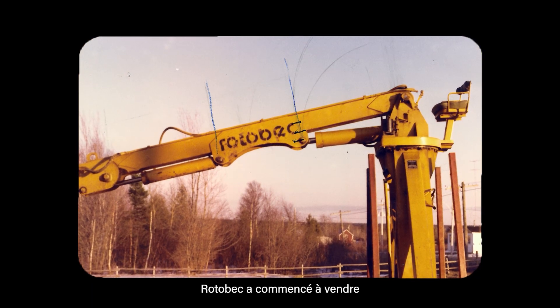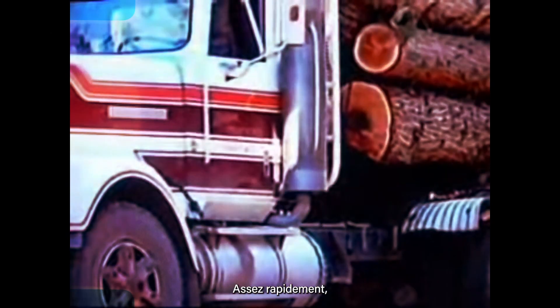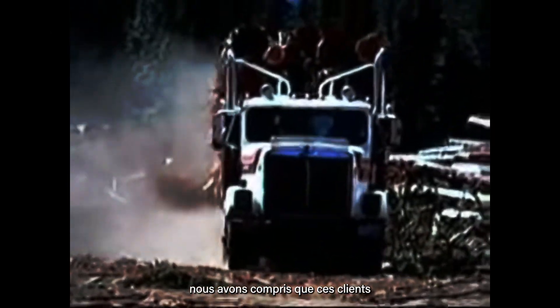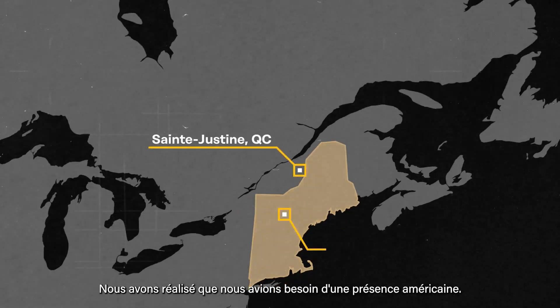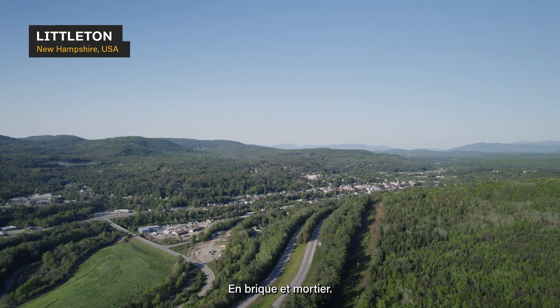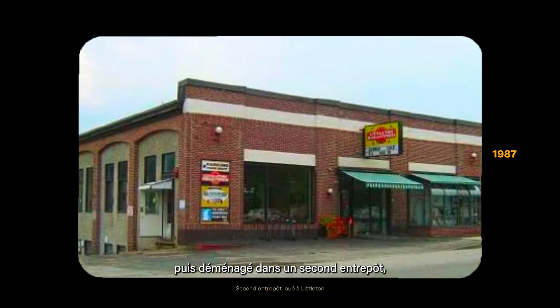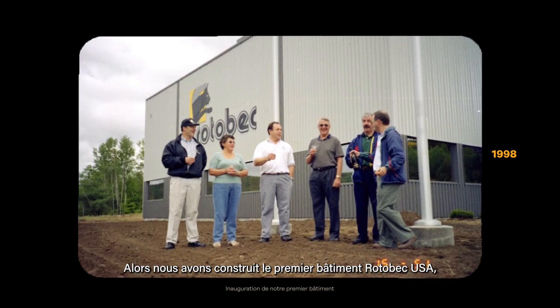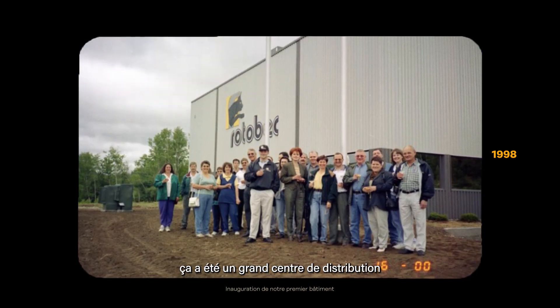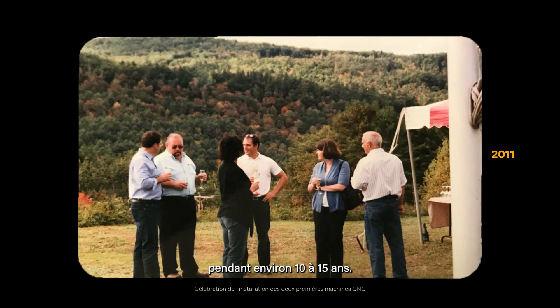Rotobac started selling products in the United States in New England to service loggers. Pretty quickly, we understood that these customers needed local support, parts on site. We realized we needed a U.S. foot on the ground — brick and mortar. We started in an old warehouse, then moved into a second warehouse, and then decided to build our own. We built the first Rotobac USA building, a big distribution center, and we lasted that building for about 10 to 15 years.